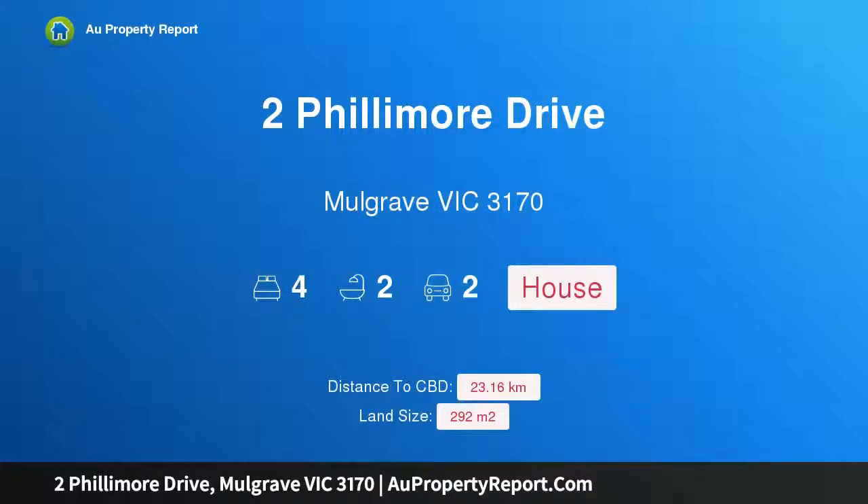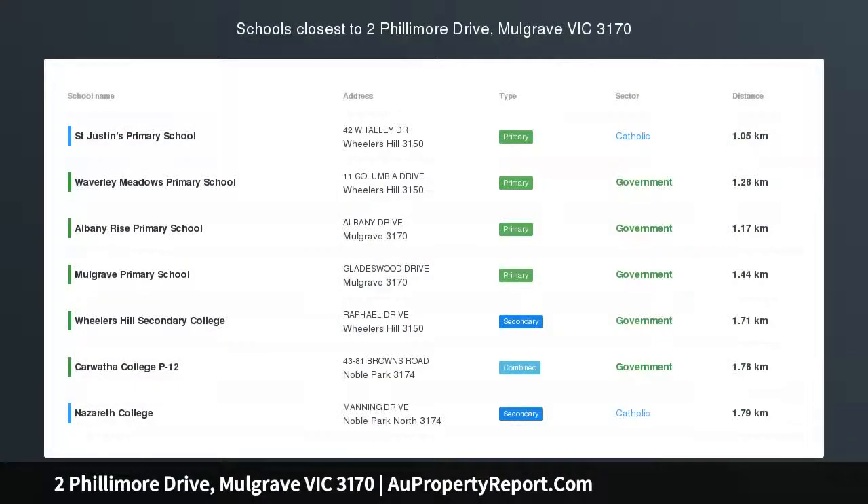Hi, I am glad to introduce Property 2 Phillimore Drive, Mulgrave, Victoria 3170. Lifestyle luxury in Waverley Park Estate.